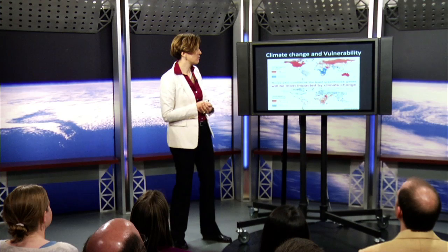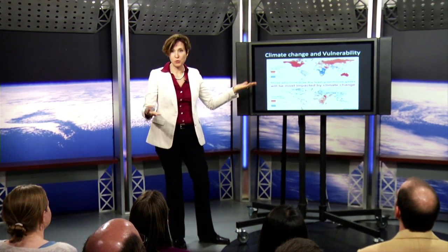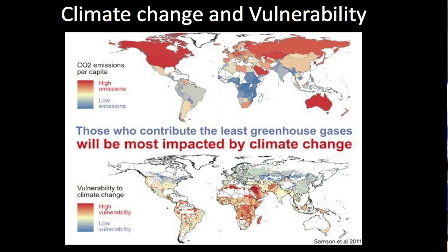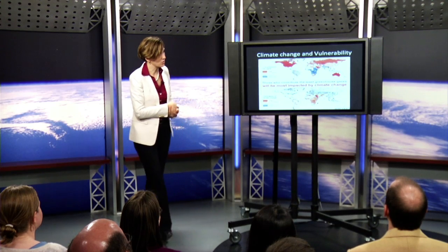It's unfortunate, but the people who are most responsible for emissions causing changes in climate — these red countries — are the ones that are least vulnerable to those changes. The ones most vulnerable are the ones who have the lowest emissions today. As we go forward, we need to be sensitive and provide help when it's asked for, so that everyone in the world can eat and be food secure.